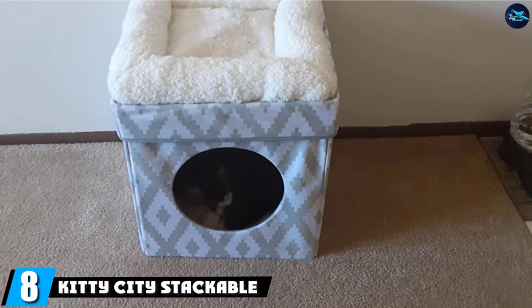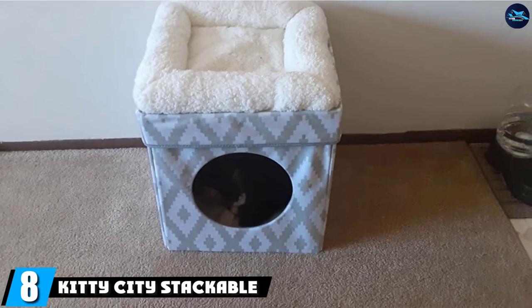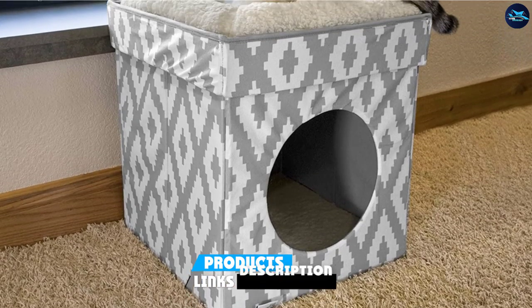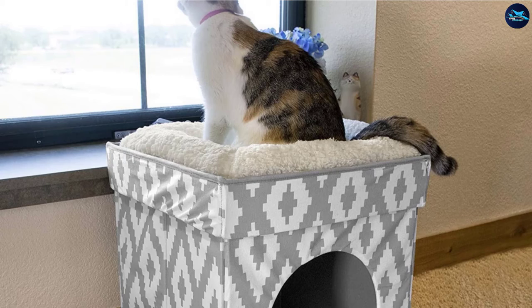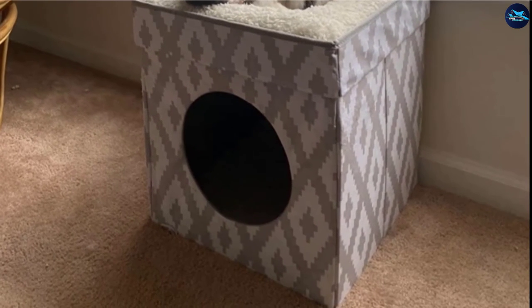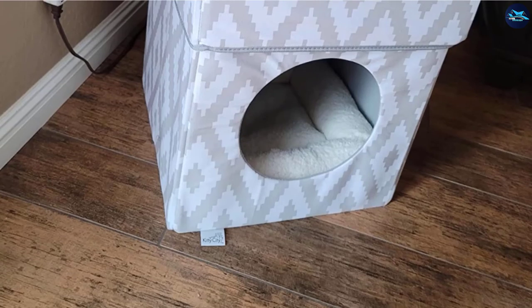The number eight position is held by Kitty City Stackable Cat Cube Bed. Cute, compact, and comfortable, the Cube Bed by Kitty City is perfect for kitties who enjoy having their own cozy beds and also enjoy spending time in secluded condos for some privacy. The bed is also ideal for households with two cats as one can nap on the top bed while the other can feel snug and secure inside the condo.